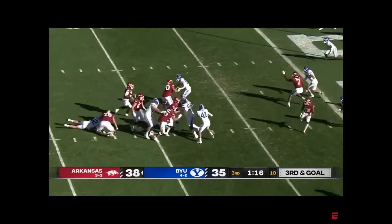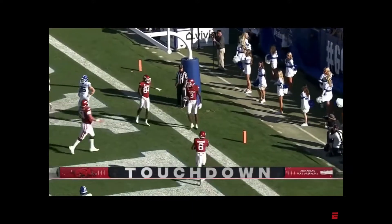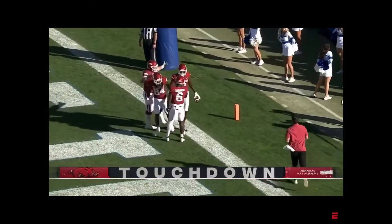From the pocket this time, in trouble. Steps up, throws. Open man. Easy touchdown, Matt Landers. Five touchdown passes for K.J. Jefferson.